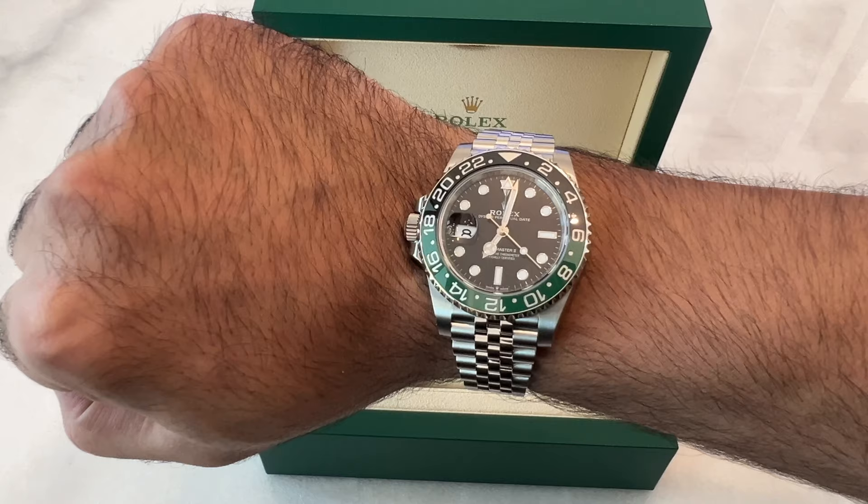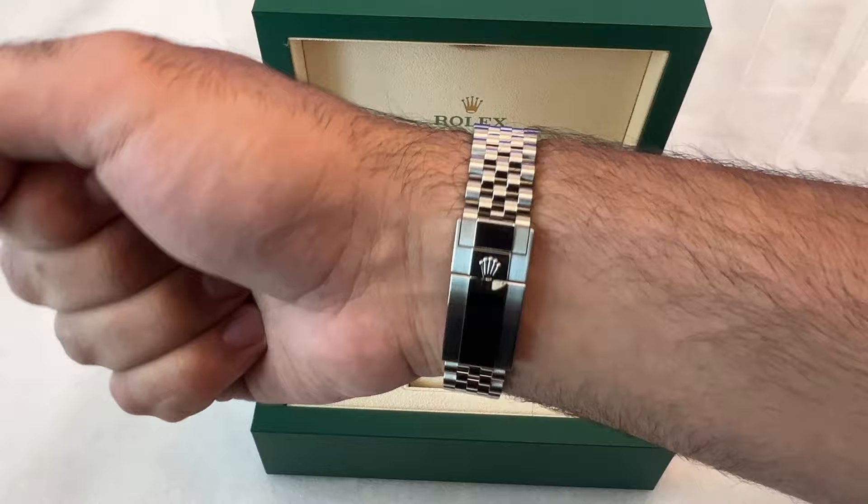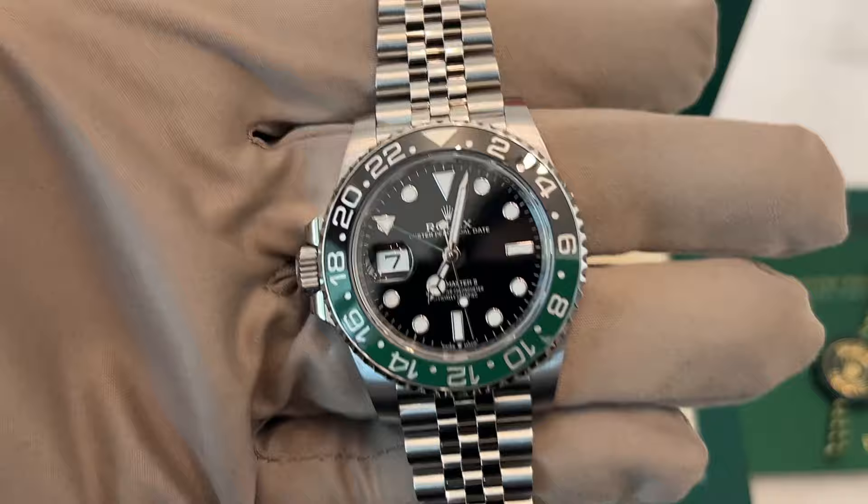The Rolex Sprite is the only left-handed Rolex. The date window and the crown are both located at 9 o'clock instead of the standard 3 o'clock, making it fit on the right wrist just as regular watches fit on the left wrist.